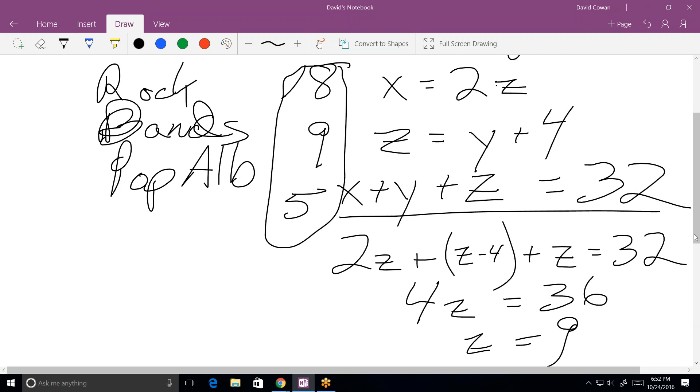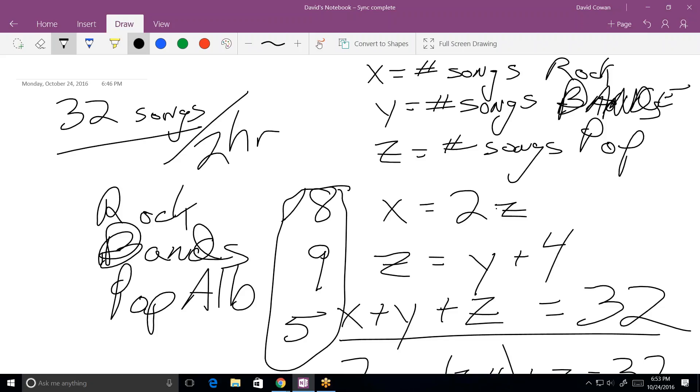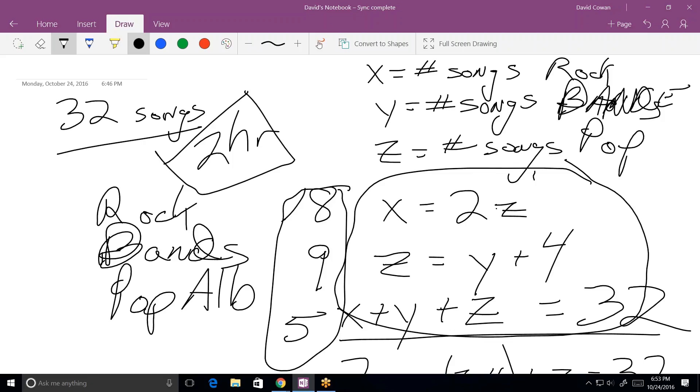It's clear now that they are purposefully giving you information that isn't pertinent — like the '13 plays' in the last problem and the 'two hours' here. You do need the '32 songs' part to get the equation x plus y plus z equals 32, but not the two hours. I'm quite certain they put it in there just to make figuring out the three equations more difficult — you keep wondering how to work that two hours in.